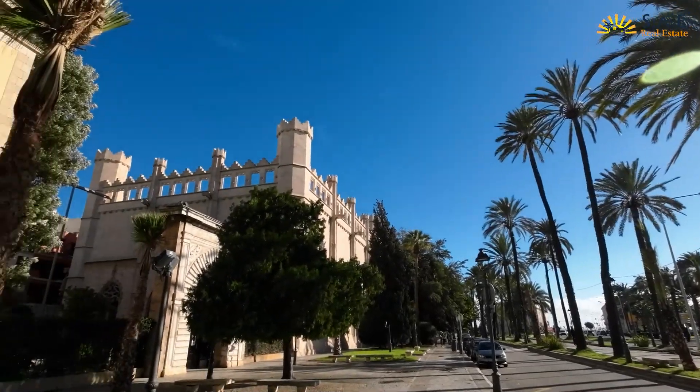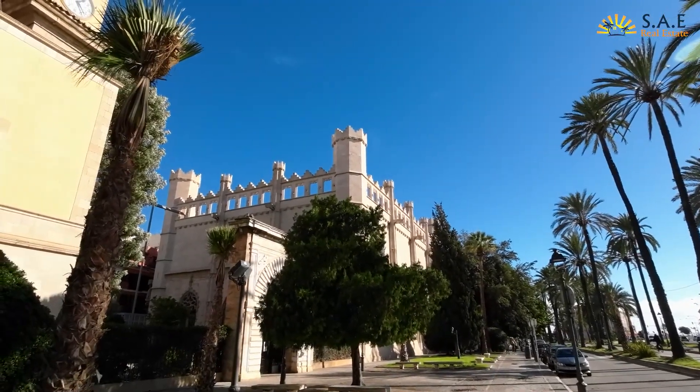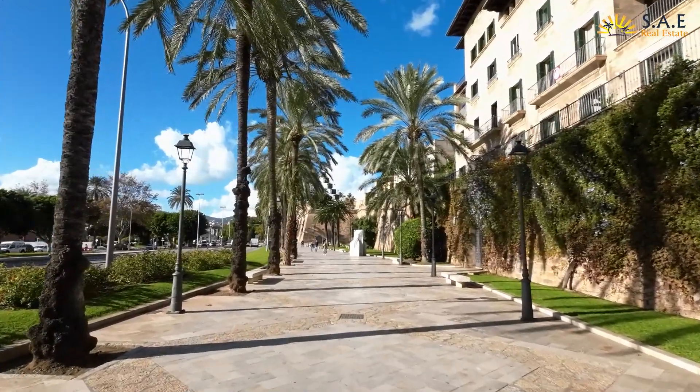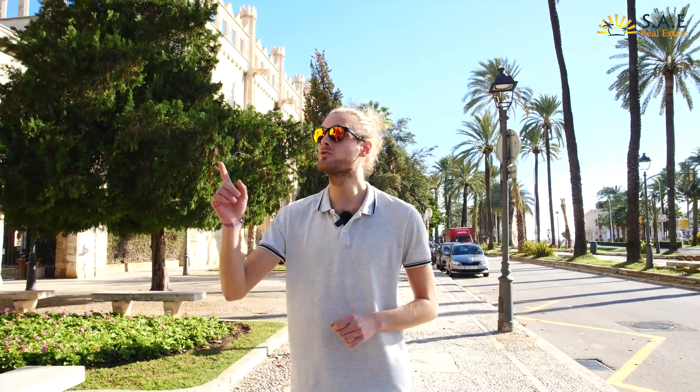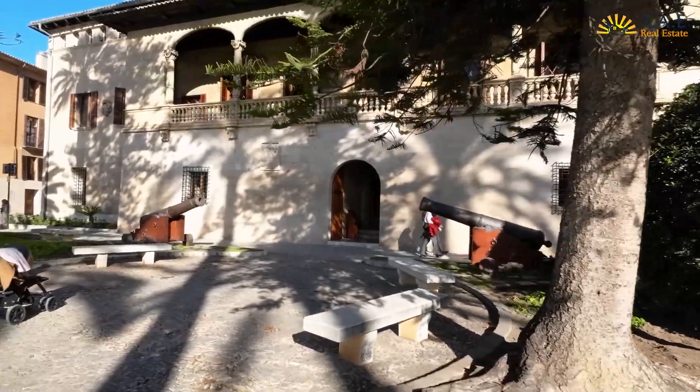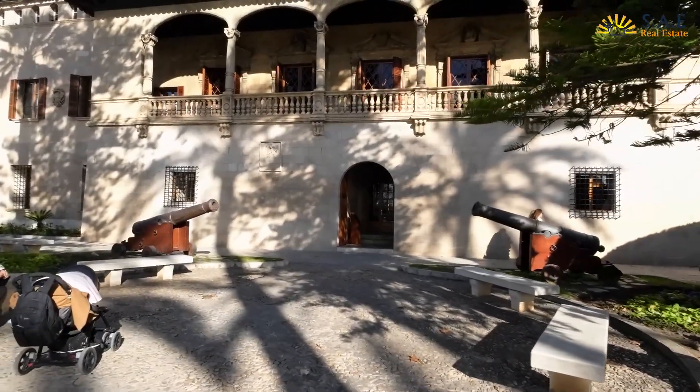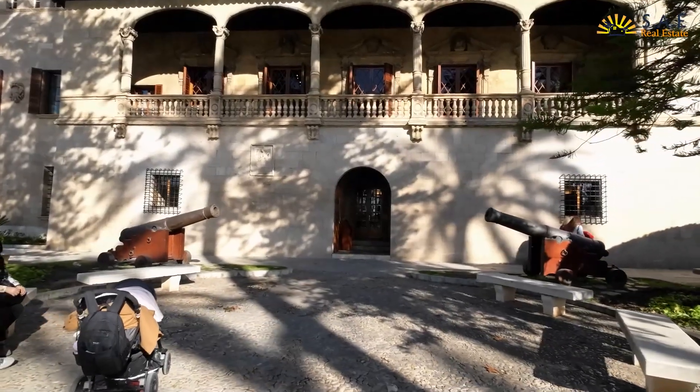We've just passed La Lonja, a beautiful old town district of Palma, and we're heading towards Santa Catalina — another great area for going out at night or having a bite to eat at local restaurants. On the way we're walking past the presidential office and the maritime consulate for Mallorca, a very important building on the island and a beautiful area of town.